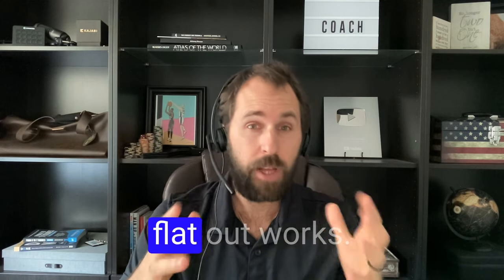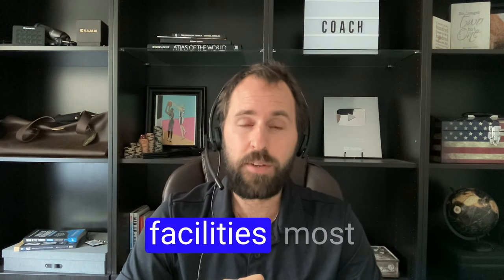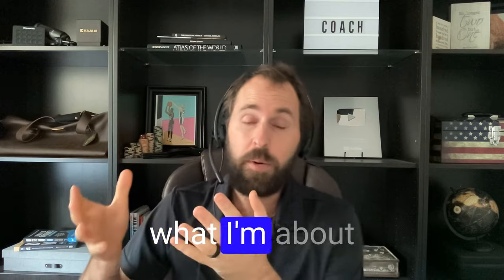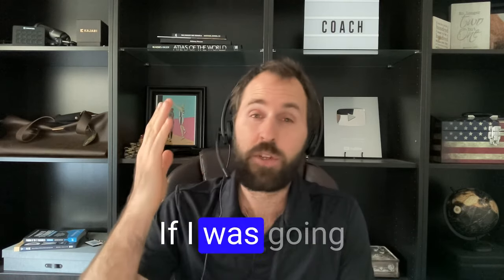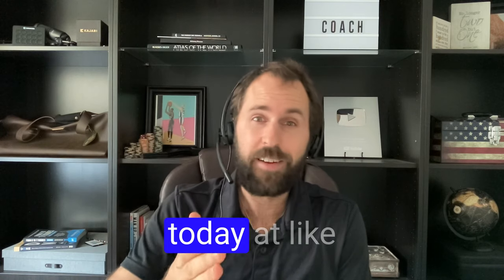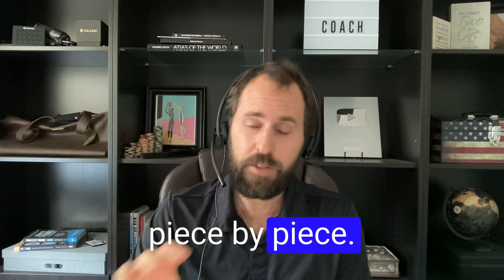The stuff that works, it just flat out works. We have a lot of coaches right now that have their own facilities. Most of them do what I'm about to show you in this video. Again, this is from my perspective — if I was going to start a lease today and sign the paperwork, this is what I would do piece by piece.